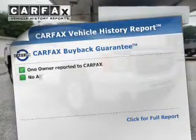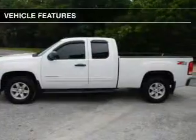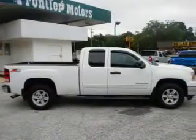Know the history on this ride and greatly reduce your buying risk with the included Carfax Vehicle History Report. Plus, enjoy these notable features that are included in this vehicle: keyless entry,